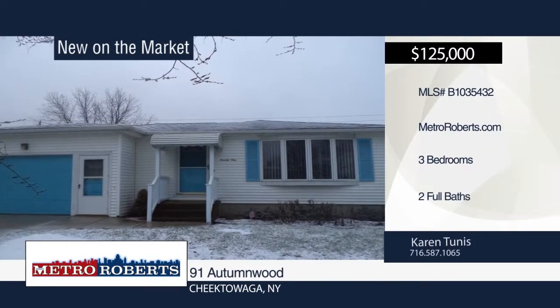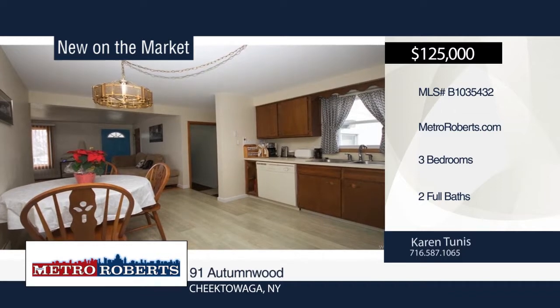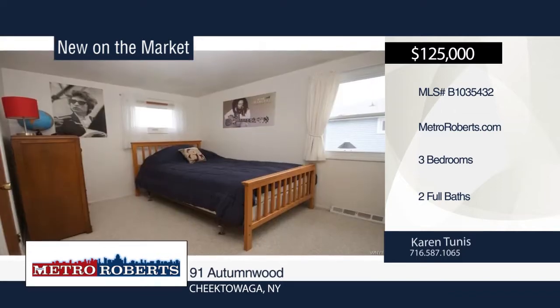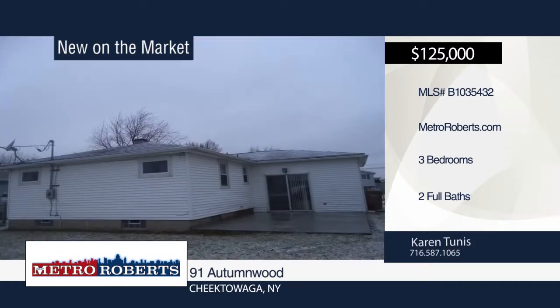Enjoy maintenance-free living at this three-bedroom, two-bath home. It offers a fully-finished basement with extra-large family room and bar for entertaining. A new furnace and central air provide the perfect temperature inside the home. Spend time outdoors in the large fenced yard with concrete patio. Make your appointment today when you call Karen Tunis.